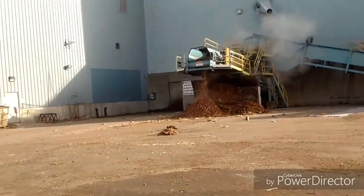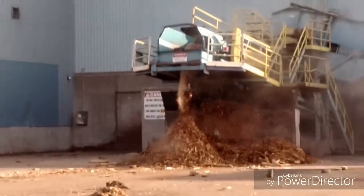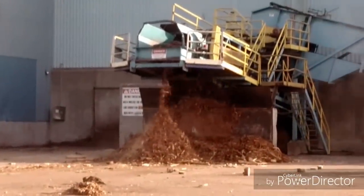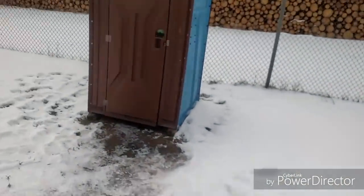Is that where the mill goes to the bathroom? The bark they can't make into paper. Oh, I must have old man prostate.